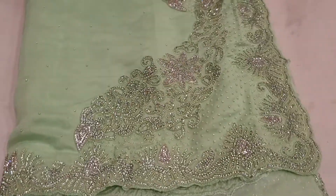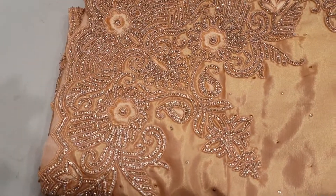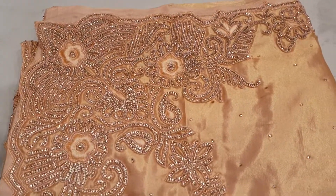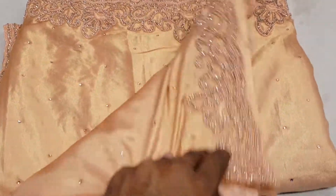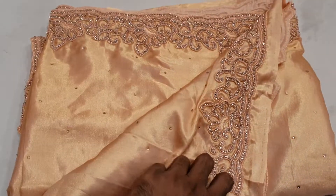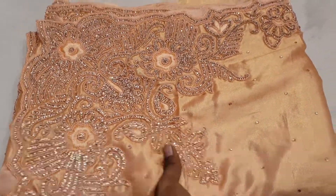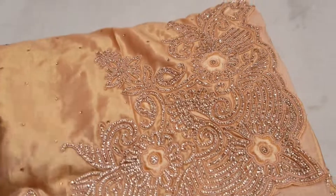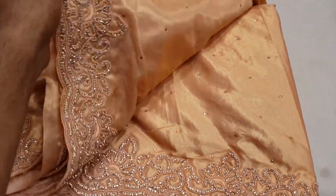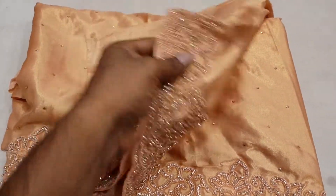I'm going to show you this music color. This is very good. Look — a handsome color. Very kind, very good, very high. This one is 76,000. This one is the same color. Very good.